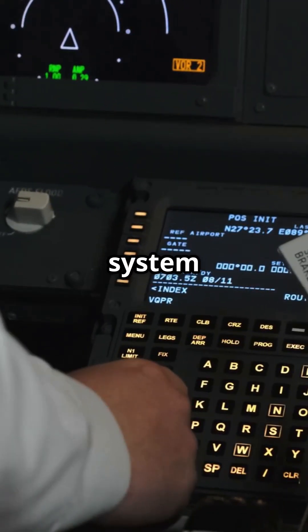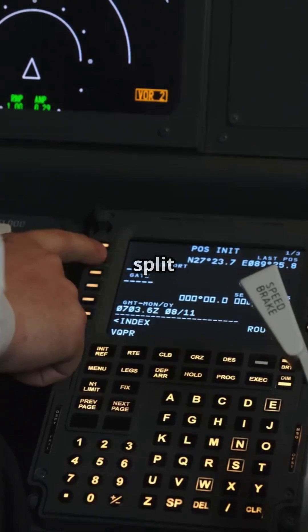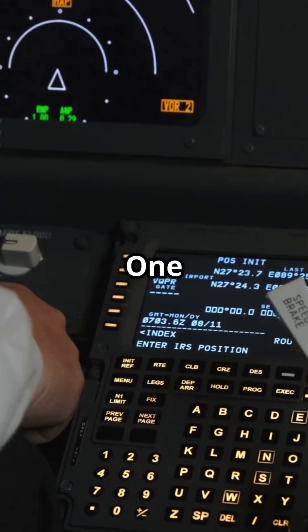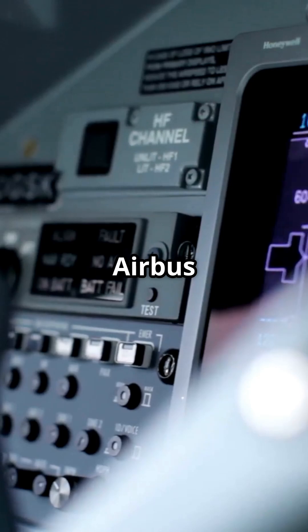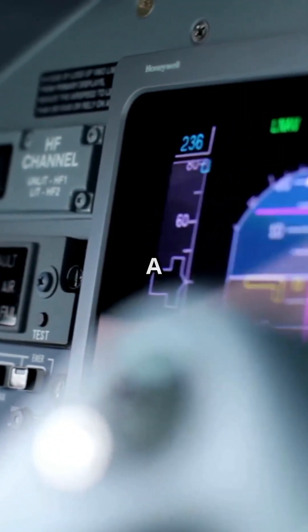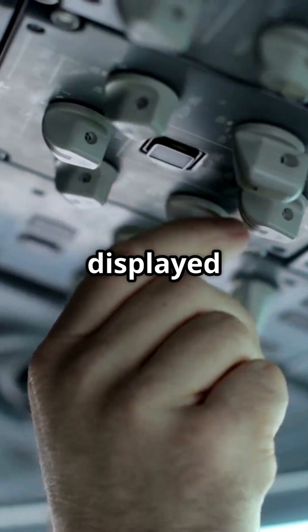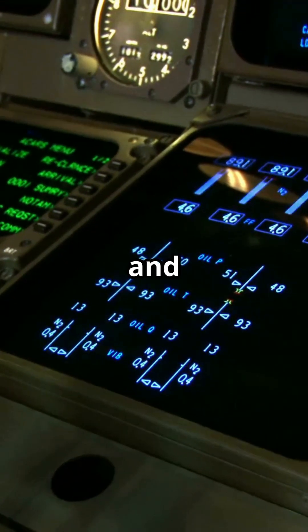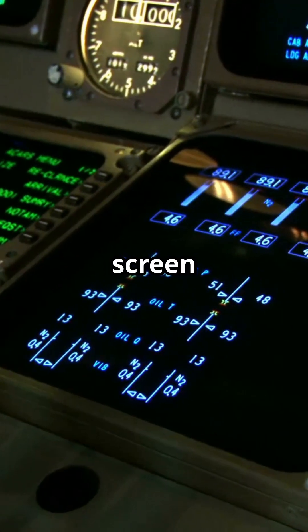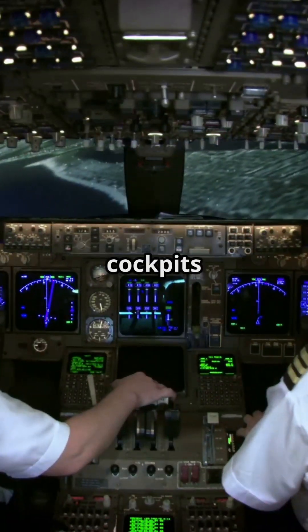Even the Collision Avoidance System shows Airbus and Boeing's split philosophy — one integrates everything, the other keeps it separate. On Airbus jets like the A320, A330, and A350, TCAS traffic is displayed directly on the navigation display. Weather radar, route, terrain, and other layers all live on the same screen: one clean picture of the world around you.